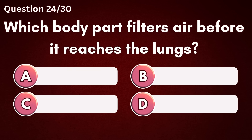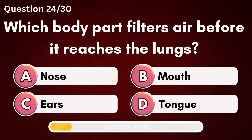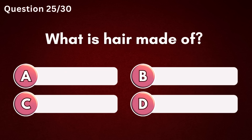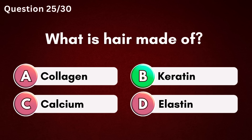Which body part filters air before it reaches the lungs? Answer A – Nose. What is hair made of? Answer B – Keratin.